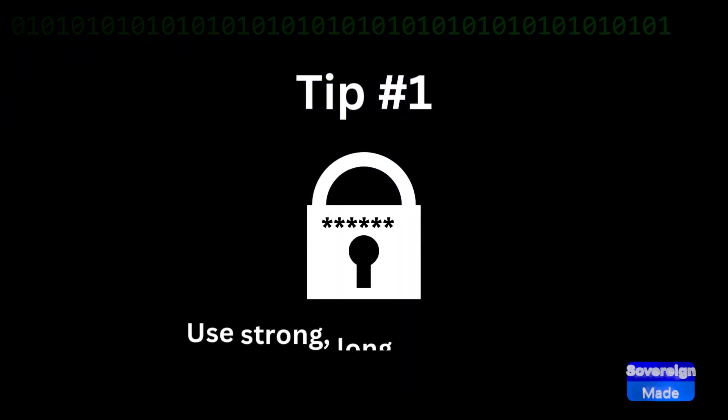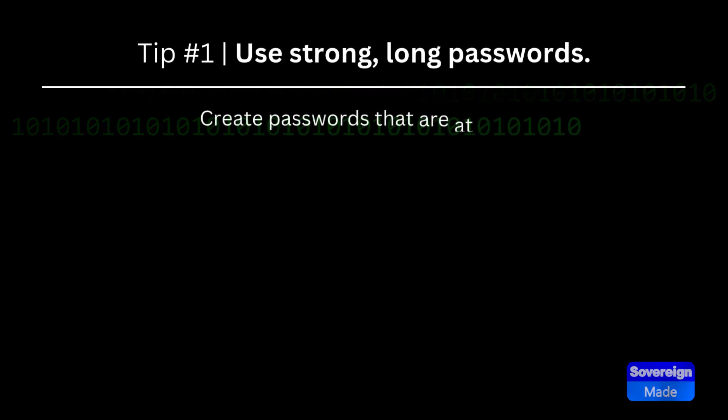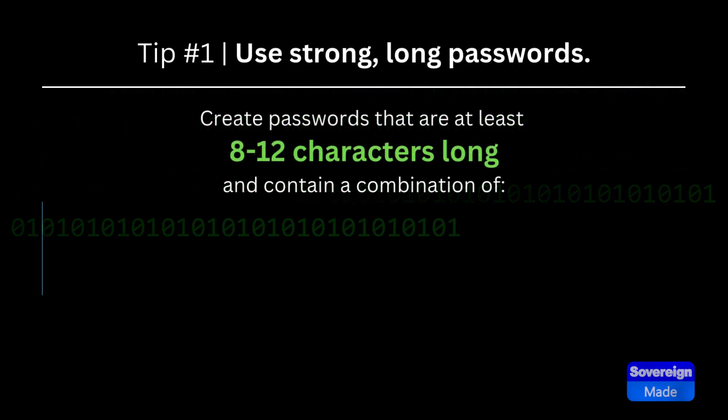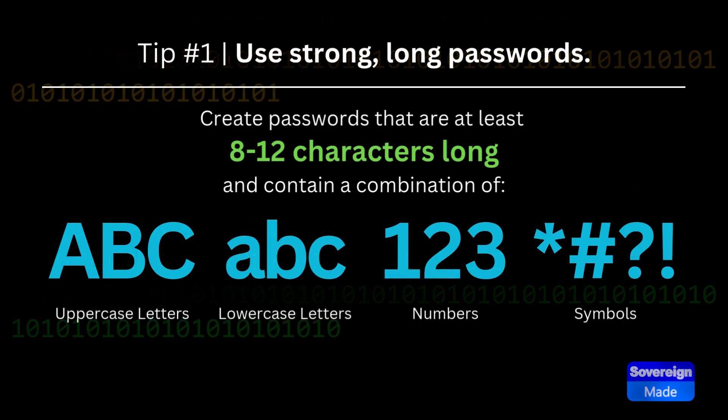Tip 1: Use strong, long passwords. Create passwords that are at least 8 to 12 characters long and contain a combination of uppercase letters, lowercase letters, numbers, and symbols.